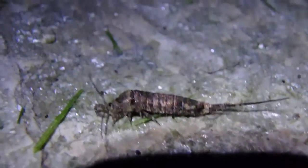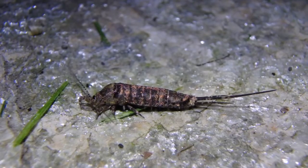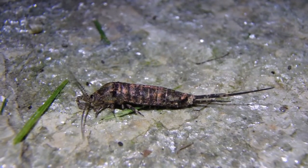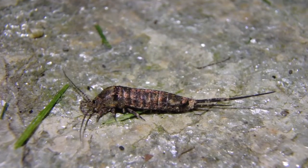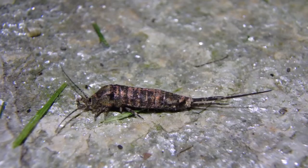Bristle tails are an ancient species. They evolved around 420 to 358 million years ago, and their Latin name, Archaegnaitha, pretty much means 'ancient mouth.'